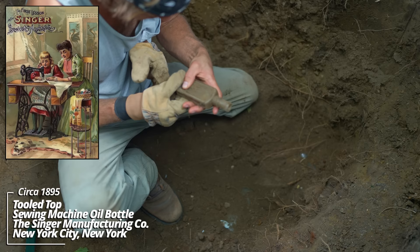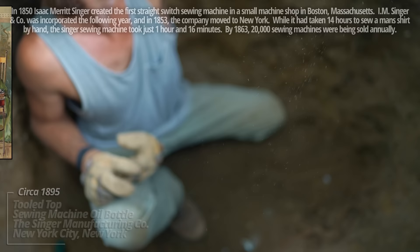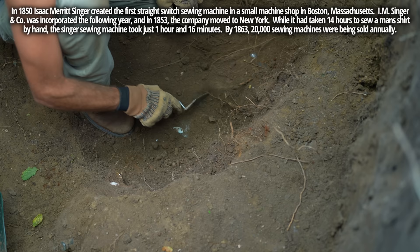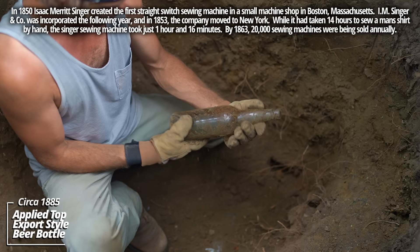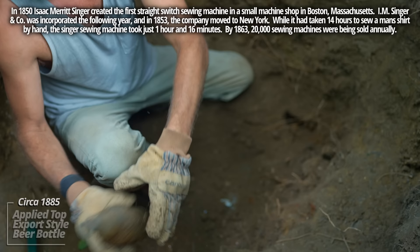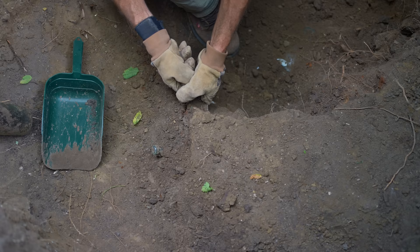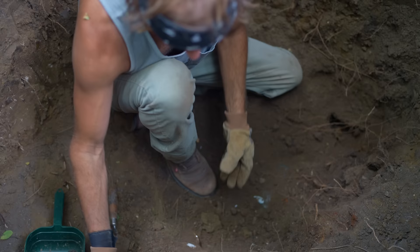Some kind of monogram on it — Singer Manufacturing Company. Yeah, it's a Singer Sewing Machine Oil bottle. See that monogram on it — that's really cool; never dug one with that kind of monogram. Now let's see a beer bottle. This was an old one — oh yeah, that's got an applied top. AB 77 on the bottom — this thing's pre-1890. This is Dakota Territory era. Looks like a medicine — Hamlin's Wizard Oil! It's a tooled top. This was a popular product around town.